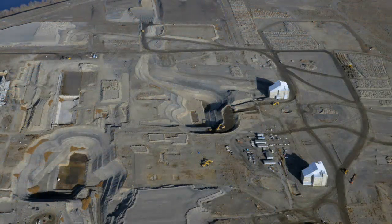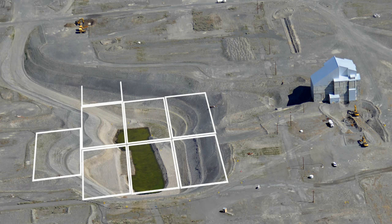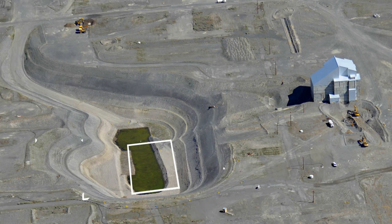Crews excavated and removed enough contaminated soil to create a hole covering the area of about seven and a half football fields at the ground surface and about one football field at the bottom.